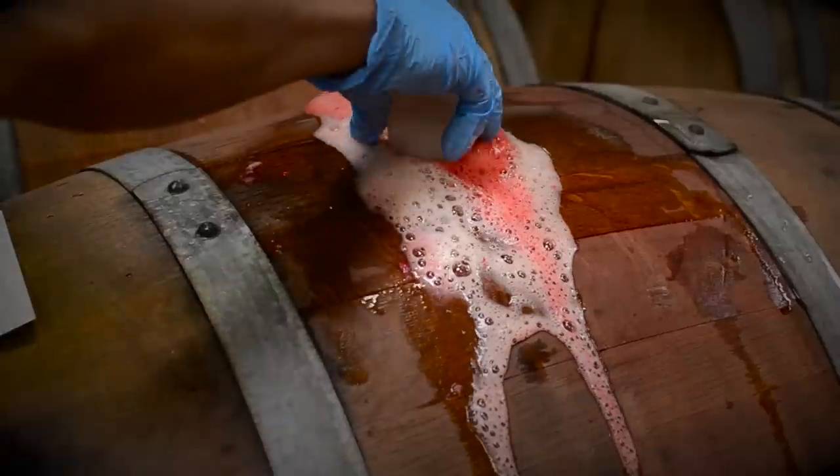The reason we use wine barrels for creating our sour beers is contrary to what you might think. We're actually not looking for the flavor of the wine or the wood. We use wine barrels because they create the perfect microenvironment for re-fermentation, using the wild yeast strains that gently sour our beer.